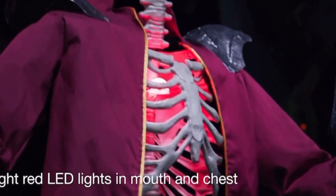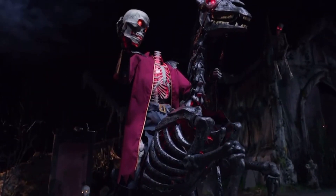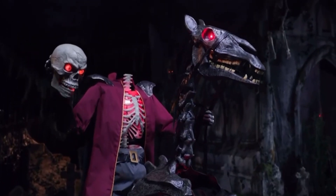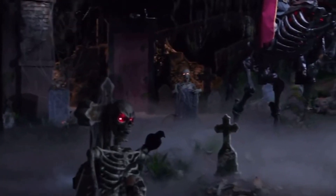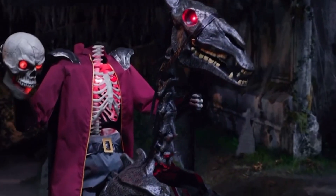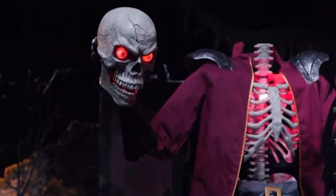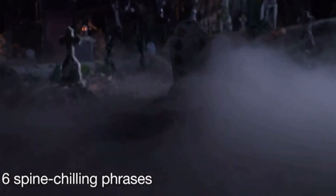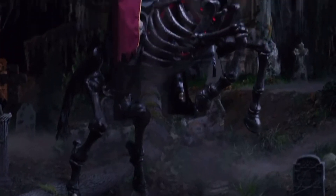His menacing mouth and exposed chest radiate with rage. Rearing in excitement, this massive mare has glowing red eyes that give a ghoulish glow. Be the unfortunate one who captures their attention and the two come alive — the horse's head moves up and down as its rider's arm swings wide. Head in hand, the horseman's jaw begins to move as he delivers one of six thrilling threats.